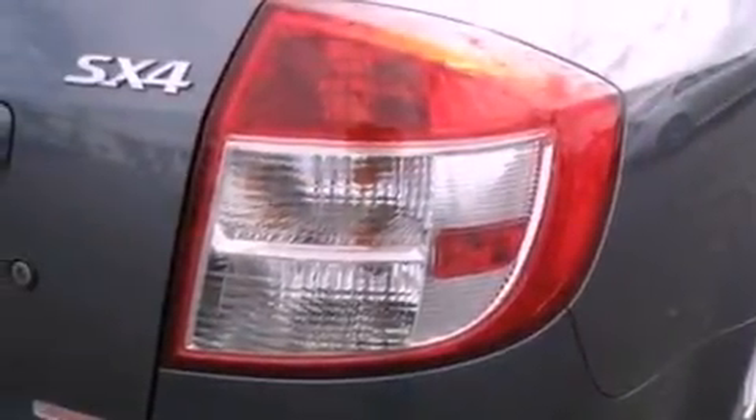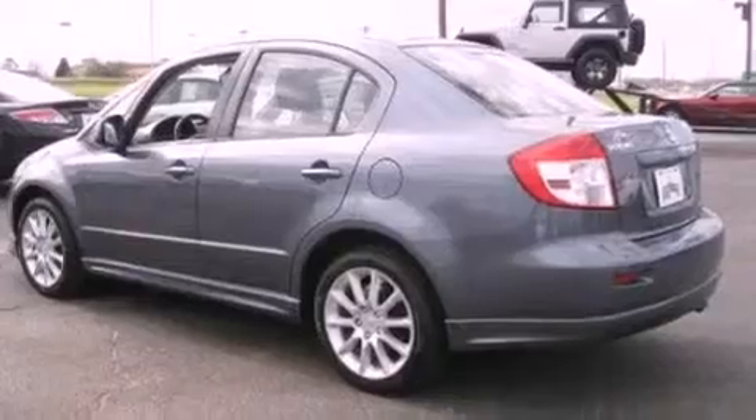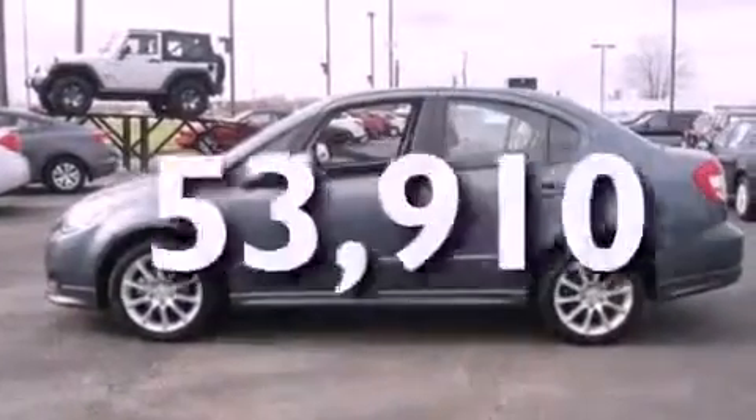Features include a low-tire pressure indicator, external temperature display, an engine immobilizer theft deterrent system, privacy glass, an anti-lock braking system, side curtain airbags, door reinforcement beams, and this vehicle has fewer than 54,000 miles on the odometer.